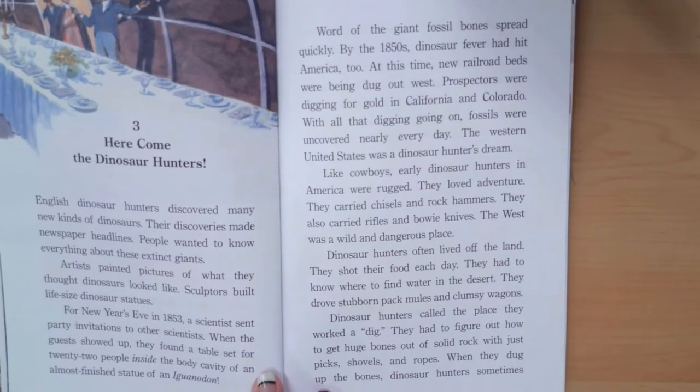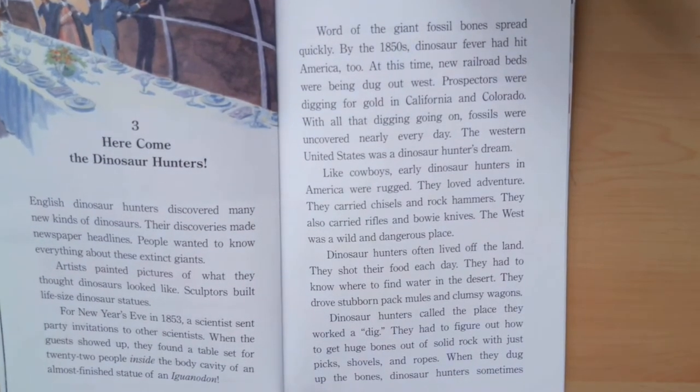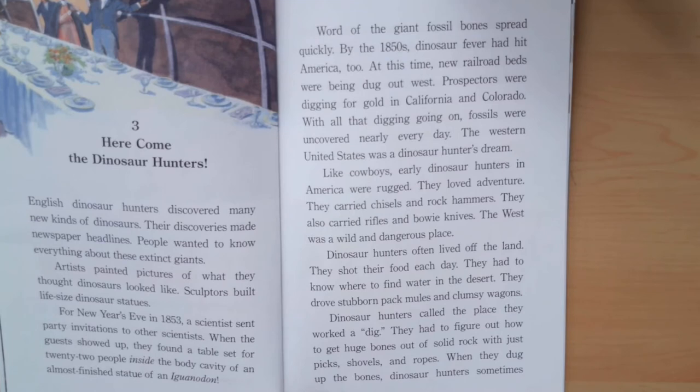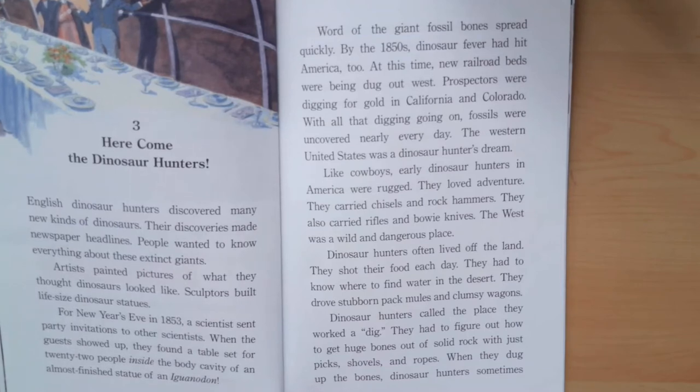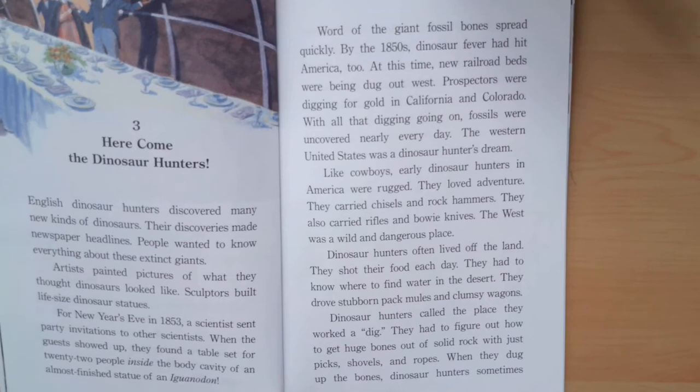Word of the giant fossil bones spread quickly. By the 1850s, dinosaur fever had hit America too. At this time, new railroad beds were being dug out west. Prospectors were digging for gold in California and Colorado. With all that digging going on, fossils were uncovered nearly every day. The western United States was a dinosaur hunter's dream.